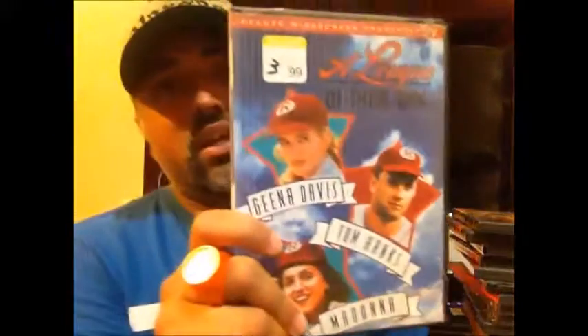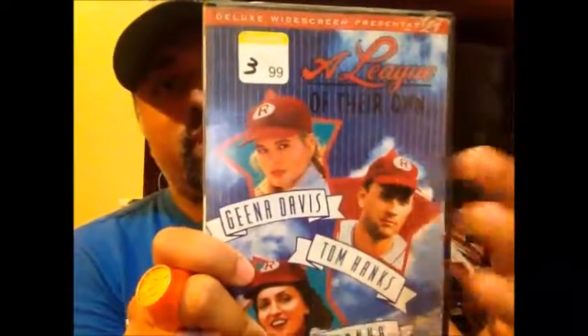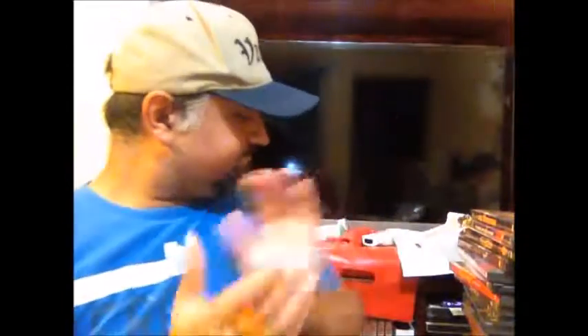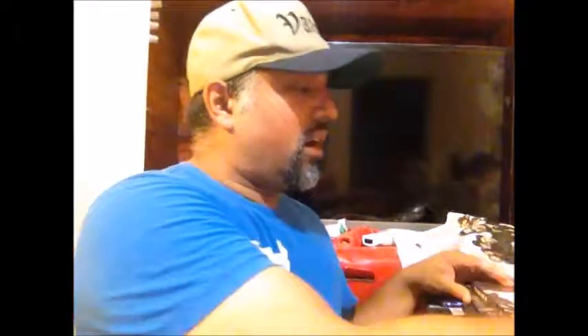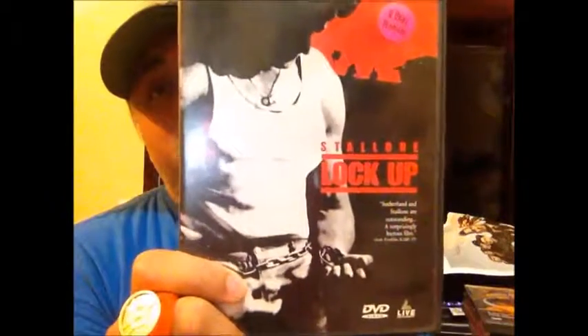I actually bought A League of Their Own at a flea market, though Movie Freak always had it posted too and people kept beating me to it. I still need to get Splash for my collection. To wrap up, my standout recommendations from this haul are Lock Up — it's a hard watch but I enjoy it — and Ip Man if you like martial arts. There are three Ip Man films plus a prequel, so check those out. Thanks so much for watching — this is Vargas signing out.